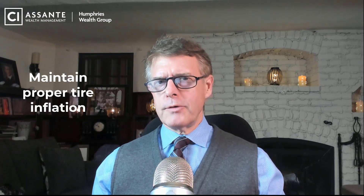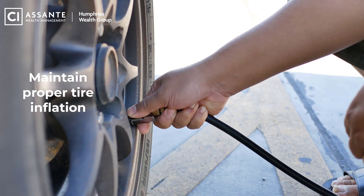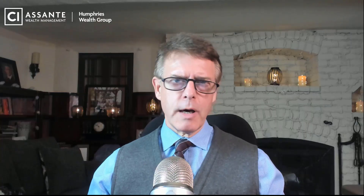Okay, tip number one: keep your tires inflated properly. You can increase your miles per gallon or miles per liter very easily by keeping your tires inflated to the right level. With high gas prices, that could end up saving you hundreds of dollars every single year. So it's worth checking into.